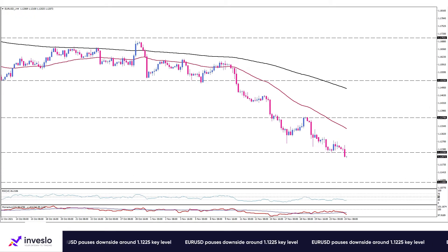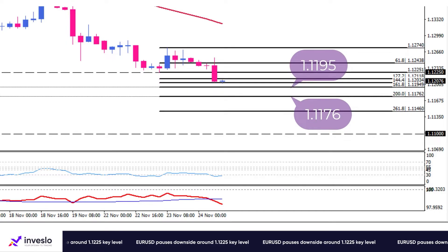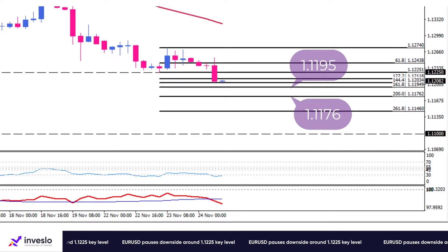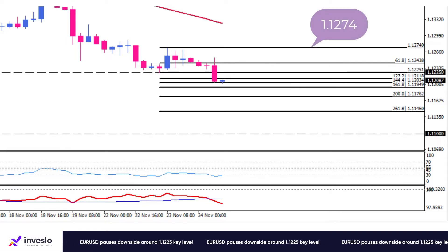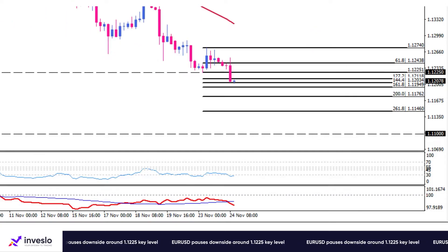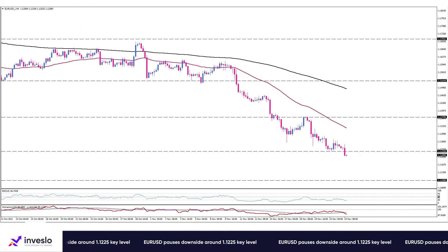In the event the downtrend gains momentum, 1.1195 and 1.1176 would be expected to be the next handles. Otherwise, returning buyers might push the price to the resistance at 1.1274. Notably, a decisive break of this barrier could nullify the sell scenario in the short term. That's it from my side for now — thank you for watching and have a successful trading day.